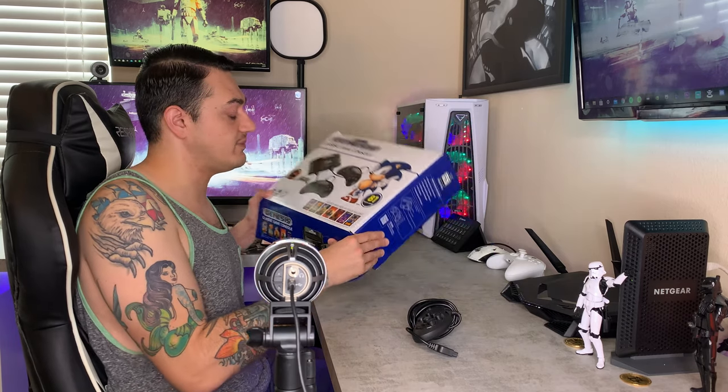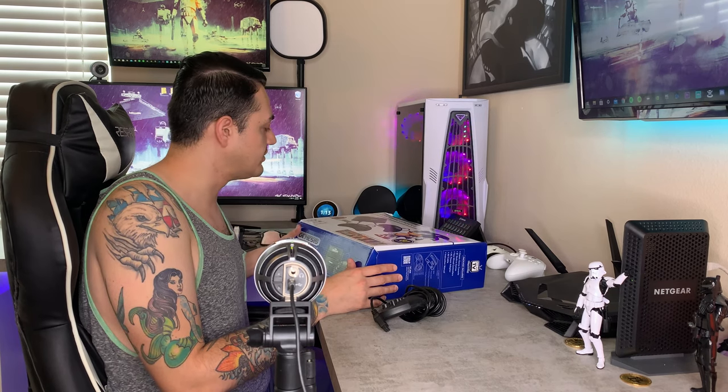This has 81 built-in games. Instead of three-button controllers, it comes with six-button controllers, which a lot of these games actually do utilize, and you can use your external cartridges. Not to mention the console itself is actually smaller, so if small form factor for your desk or entertainment center is important to you, that's something to keep in mind.